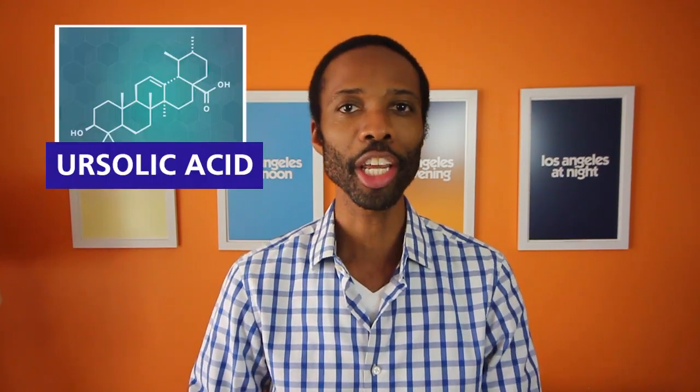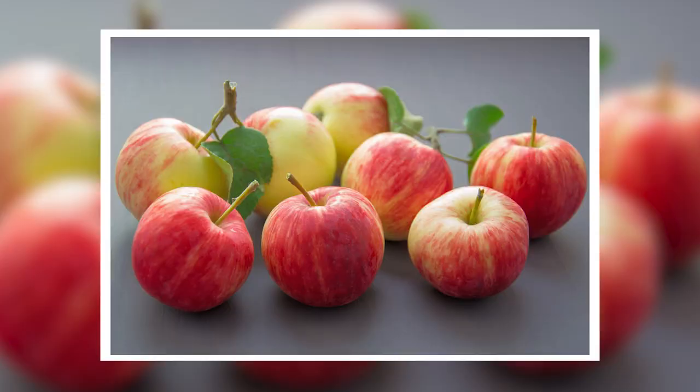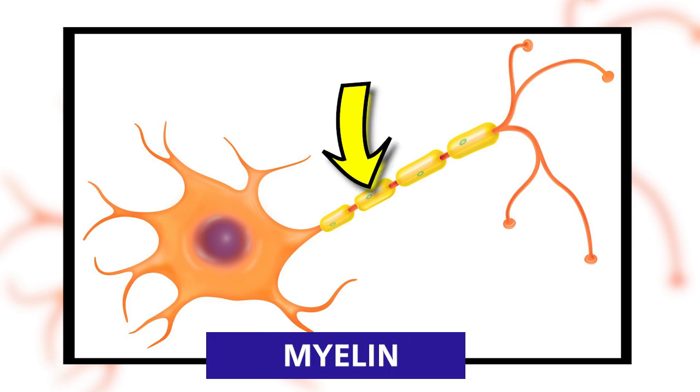Researchers at Thomas Jefferson University recently found that ursolic acid — a compound found in some herbs like rosemary and thyme, and the peels of some fruits like apples and prunes — promoted nerve cell repair, restored the myelin sheath covering, and protected nerve endings in a mouse model of multiple sclerosis. Most therapies for multiple sclerosis are immunomodulatory — they modulate the body's autoimmune response and try to prevent immune cells from attacking nerve cells, but none of them actively promote myelin repair and regrowth.